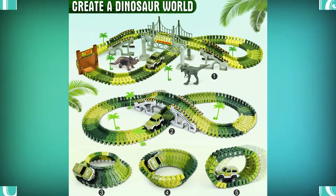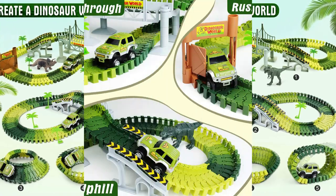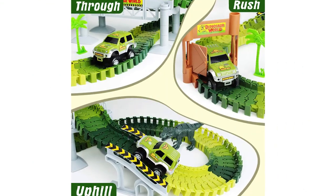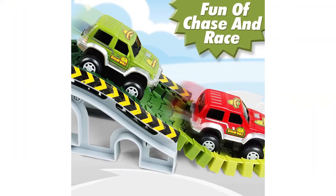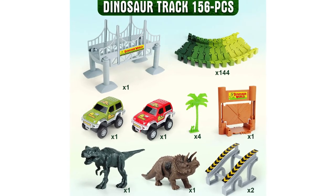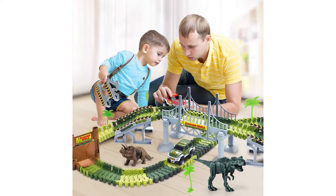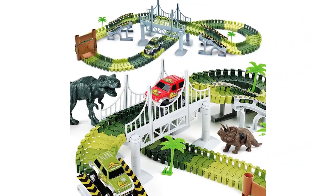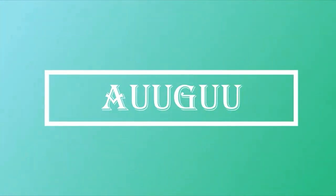Children exercise their imaginations and learn to problem-solve as they set up amazing dinosaur worlds indoors or outdoors. Ignite their curiosity about the world as they examine the realistic T-Rex and Triceratops figures. Girls and boys can imagine these extinct behemoths menacing the passing cars and wreaking havoc on the tree-lined dinosaur car track. Fun for all or even just for one, their dinosaur car racetrack includes two motorized cars that each require one AA battery, not included.